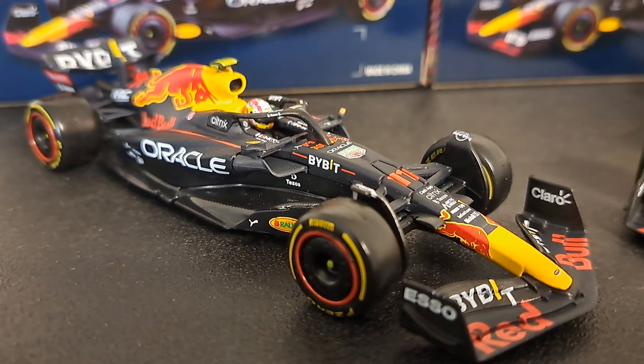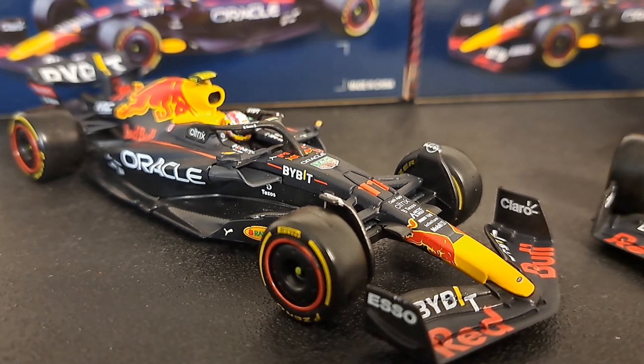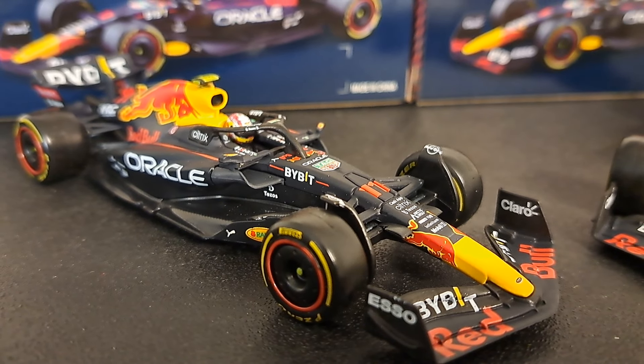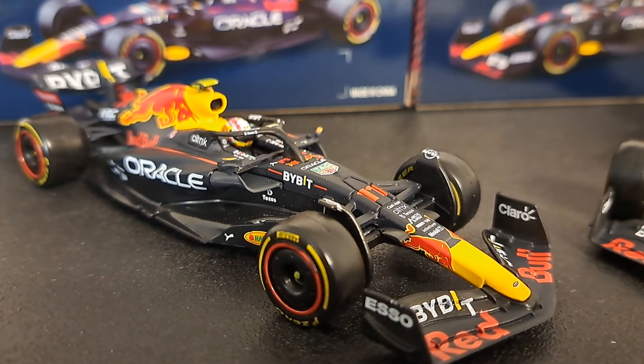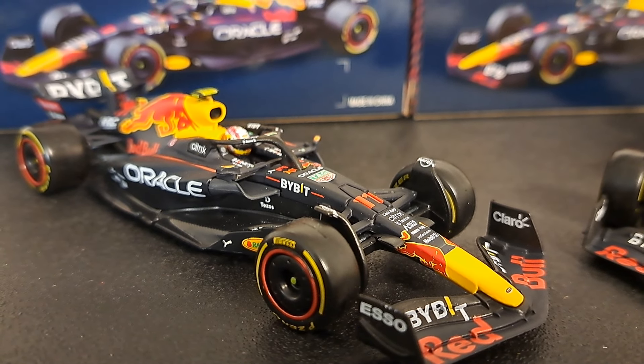This car would make its debut at the 2022 Bahrain Grand Prix. Now, these cars in 2022 would finish first 17 times out of 22 races, and Max Verstappen obviously would win the driver's championship, his third, and Red Bull the Constructors' Championship.